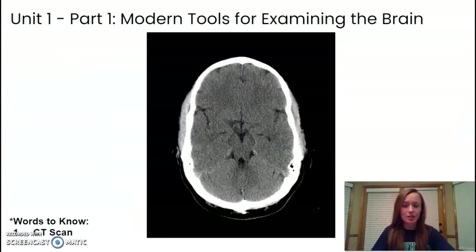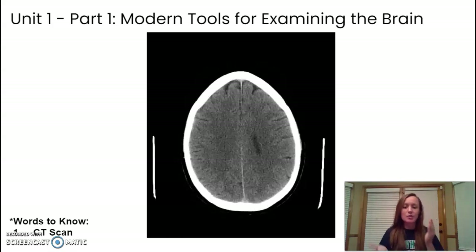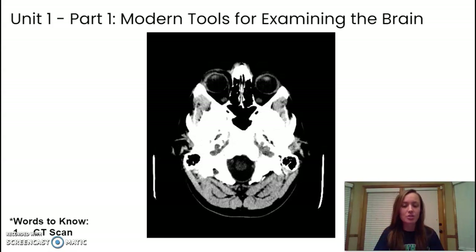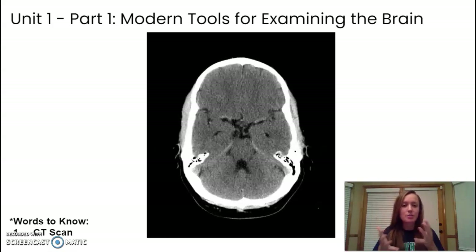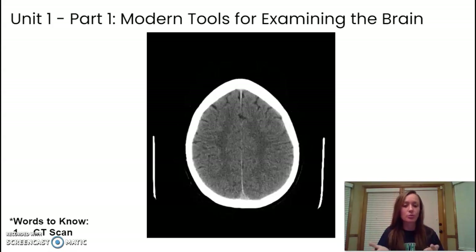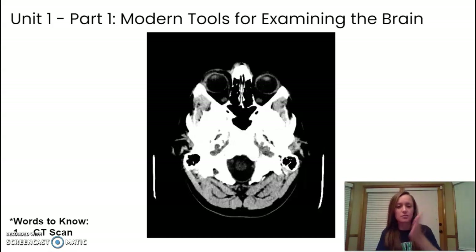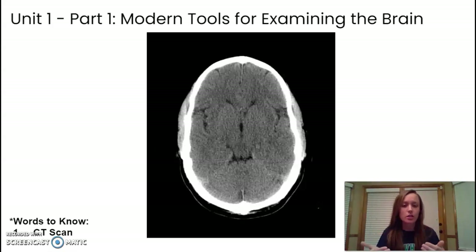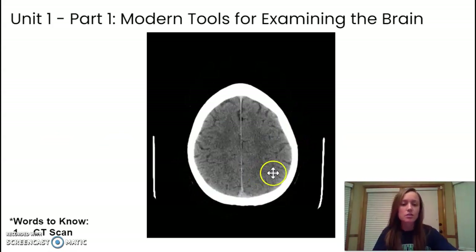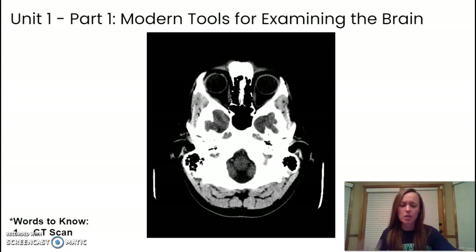We'll start with the CT scan, or CAT scan. CT scans take multiple 2D x-ray slices and then help form a three-dimensional image. This type of image shows hard tissue, so you can see the skull really clearly — much more clearly than the soft tissue. You can see the soft tissues in there, but you might not be able to make out every part. So this is really good for detecting damage or even if there's a growth, and that would be why you might use a CT scan.